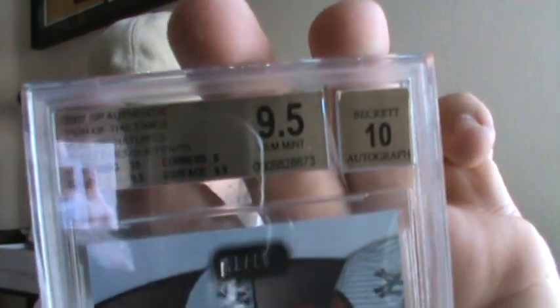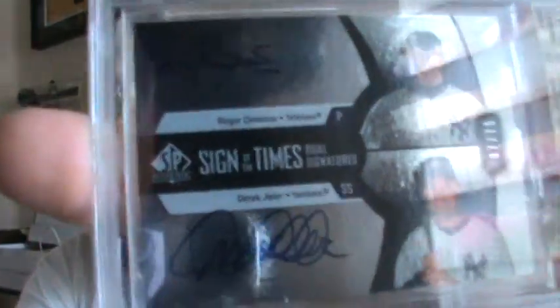Next one — 9.5 with a 10 auto. It looks like the Derek Jeter and Roger Clemens dual auto. Yep, pretty sick. Derek Jeter and Roger Clemens dual auto — 10 on the centering, 9.5 on the edges and surface, and a 9 on the corners, with a 9.5 overall and a 10 auto. This one's numbered 75, but still pretty sick.